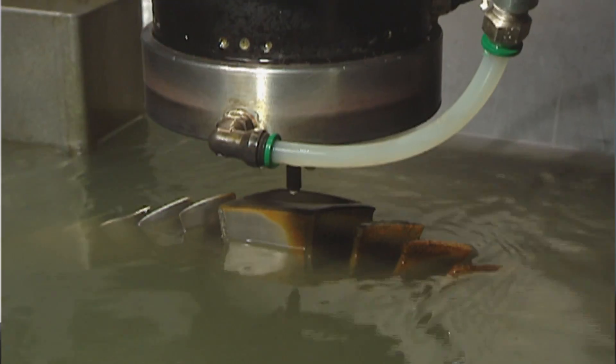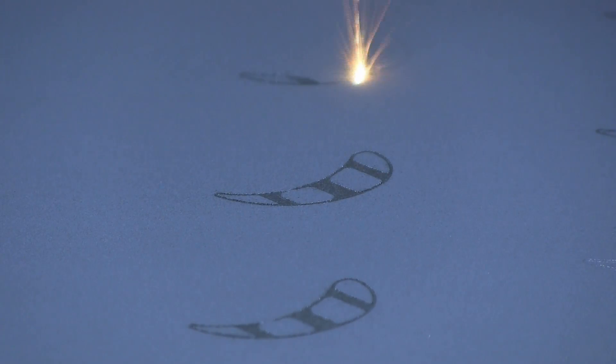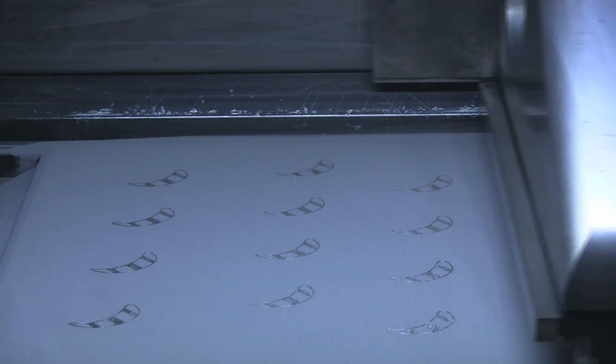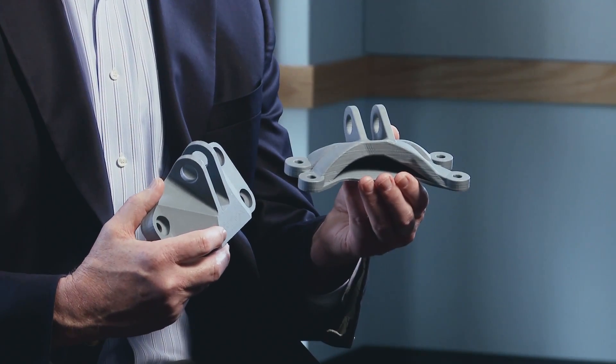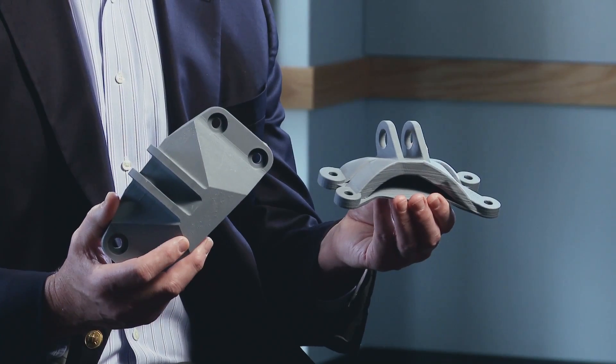Imagine taking a 78-pound block of Inconel and machining away 72 pounds to get to a six-pound part. With additive manufacturing, you literally grow the part by electron beam melting technology, where you build the part layer by layer. The result is an optimized product at 40 to 60% less weight than the original product.